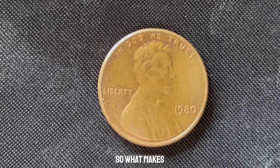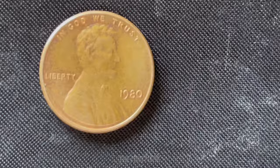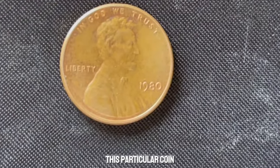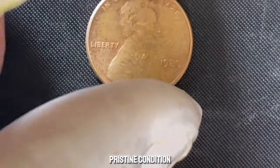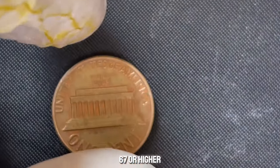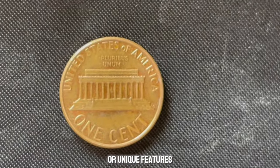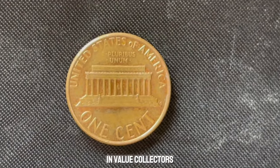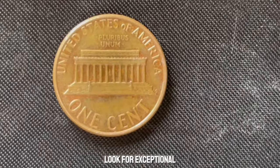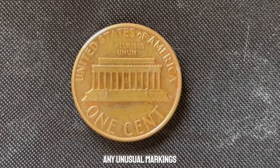What makes this penny worth a million dollars? It's not just the absence of the mint mark. This particular coin must be in pristine condition, often graded as Mint State MS-67 or higher. Additionally, there might be specific die errors or unique features that contribute to its rarity and value. Collectors and experts look for exceptional strike quality, perfect luster, and any unusual markings.